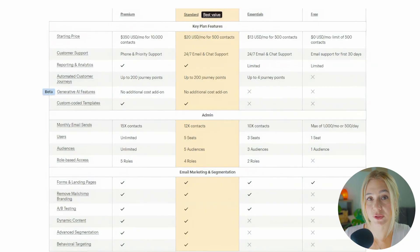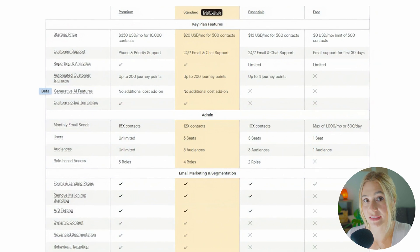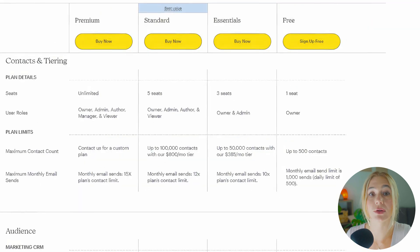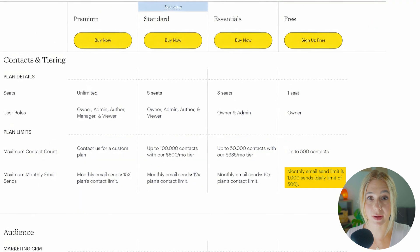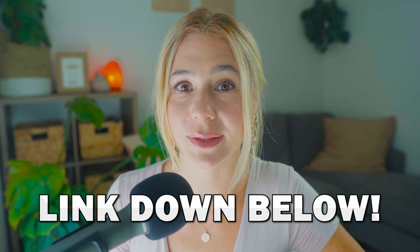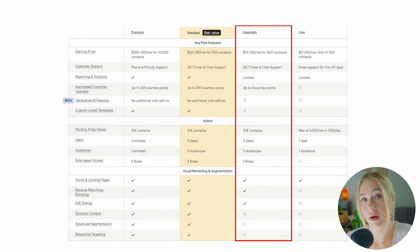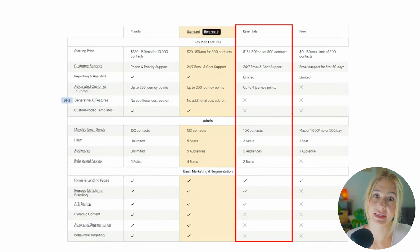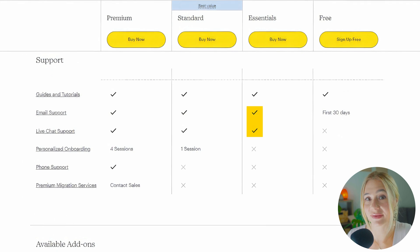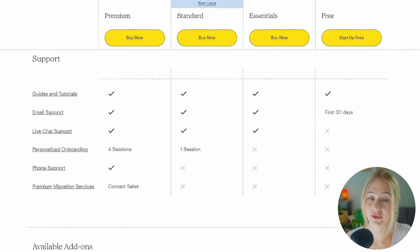Now let's shift over to MailChimp. MailChimp offers a range of pricing options, which makes it super versatile but also potentially more expensive as your needs grow. MailChimp does have a free plan ideal for beginners or those with very small lists — it includes up to 500 subscribers and 1,000 emails per month, along with basic email templates and simple automation features. The Essentials plan starts at $13 per month and is designed for small businesses that need more than the basics, including up to 50,000 contacts, A/B testing, and 24/7 email and chat support. The price scales based on your number of contacts, so be aware that the cost will increase as your list grows.